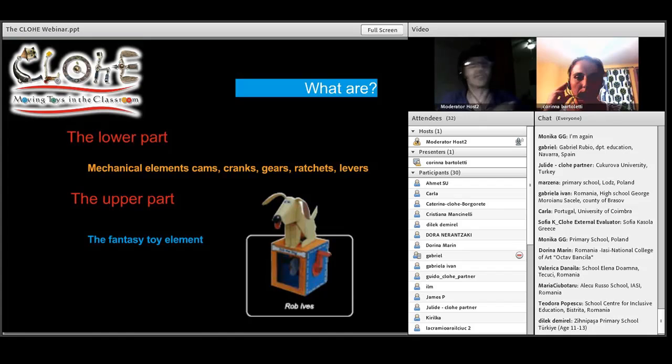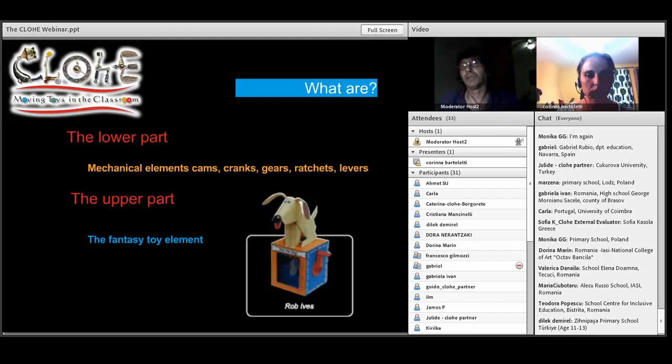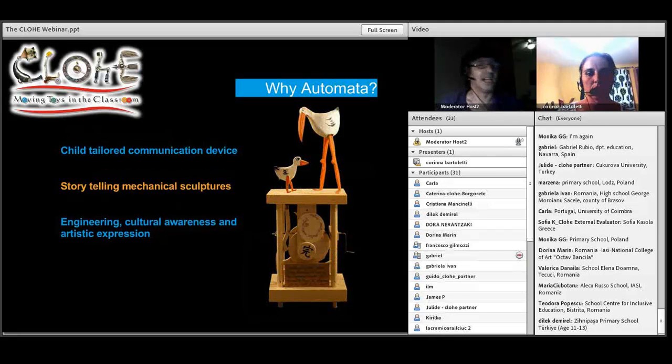There are two parts, obviously. The bottom part is the mechanical part, which within our project we simplify — all the different potentials and possibilities of the gears and the ratchets and all these things. The top part, we call it the fantasy toy element, because it brings the fantasy, the character, to life. It's very child-oriented. Children are fascinated by automata; they love to see them working and how they work. This is where we build in the fact that it's engineering, and it's art, and it has culture in it. With that, I'm going to hand back to Karina, who's much more experienced in pedagogic areas.